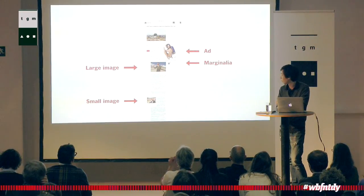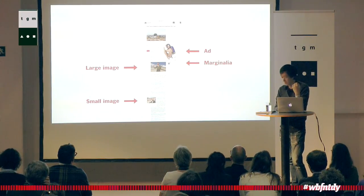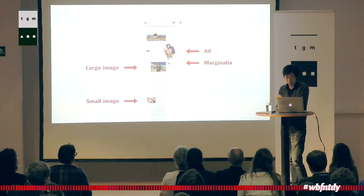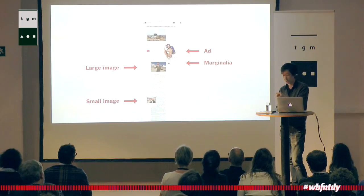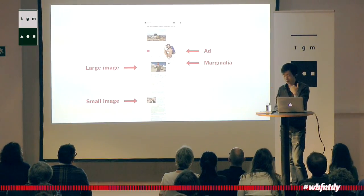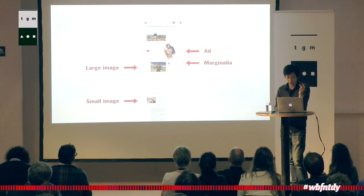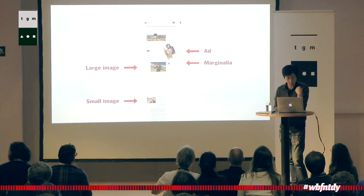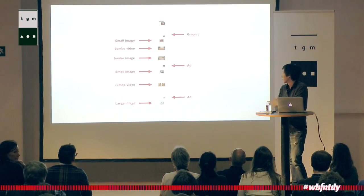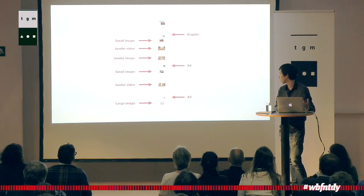Another thing we do when working on these layouts is distribute article assets throughout the page. The layout engine tries to space assets out evenly if there's room — we call that process basically sprinkling down the page. Or if someone wants to intervene and tie an asset to a specific point in the article, they can tie it to a paragraph and that asset will remain there while everything else remains sprinkled. If there's a mix — say two items manually placed and three others sprinkled — the layout system is smart enough to sprinkle the three away from the manually placed elements. The layout engine makes sure there are no collisions happening.